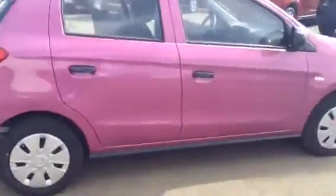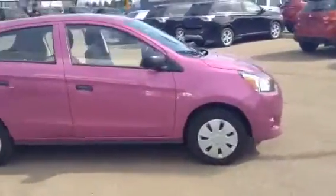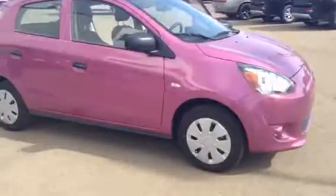This vehicle is absolutely amazing on gas and fantastic for city driving because you can basically park anywhere. I hope you like the vehicle and I can't wait to see you soon. Have a great day.